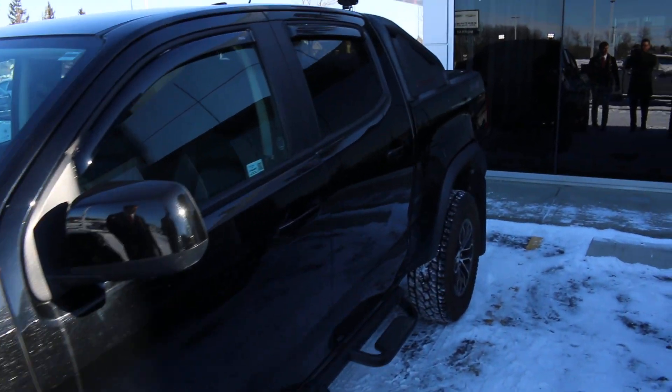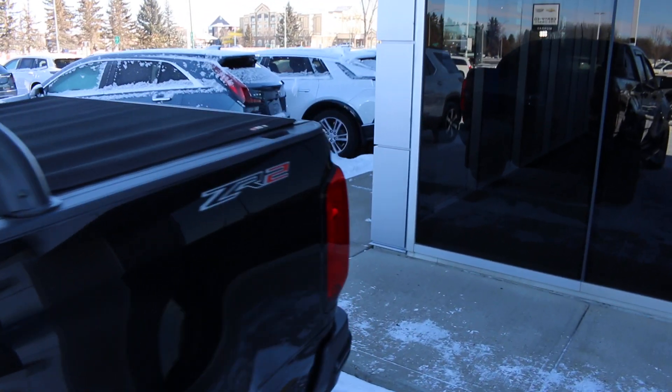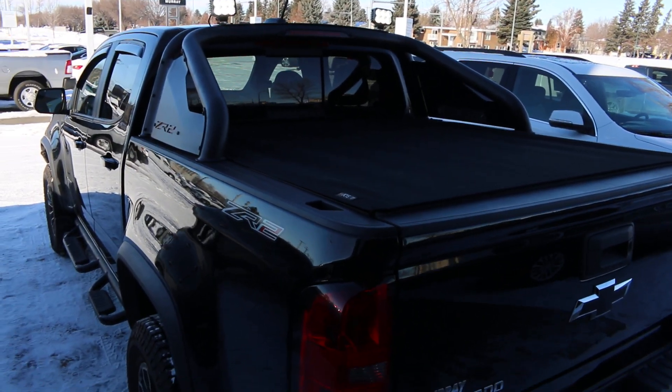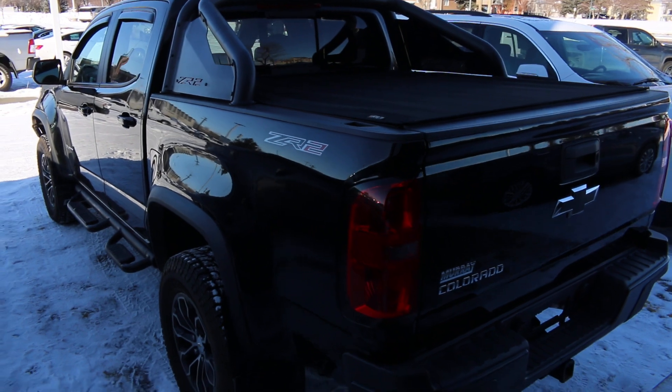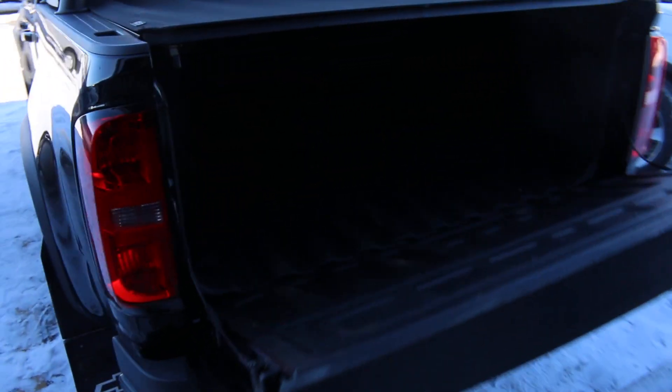I'll show you the rear of the vehicle. On the back you do have the safari bar with the lights as well, a tonneau cover, and then a brand-new spray-in box liner as well.